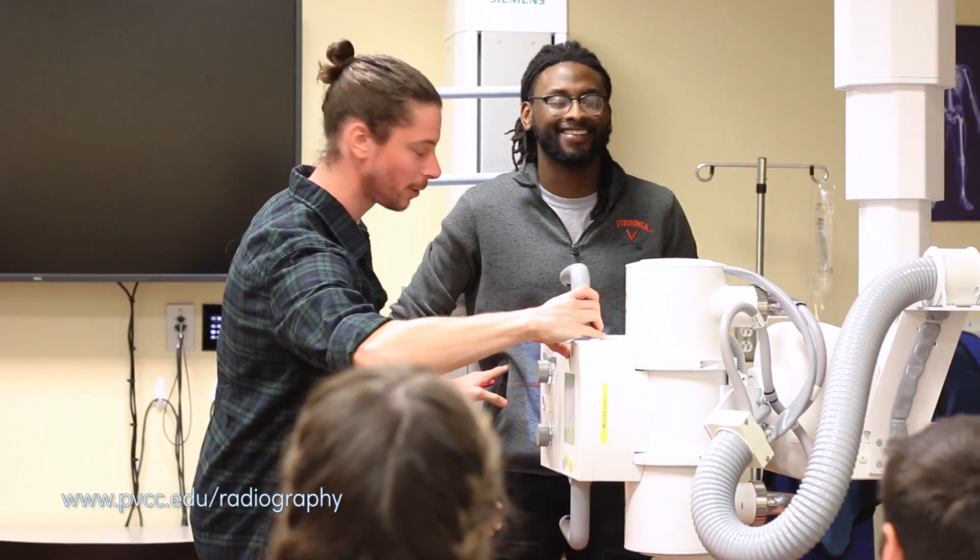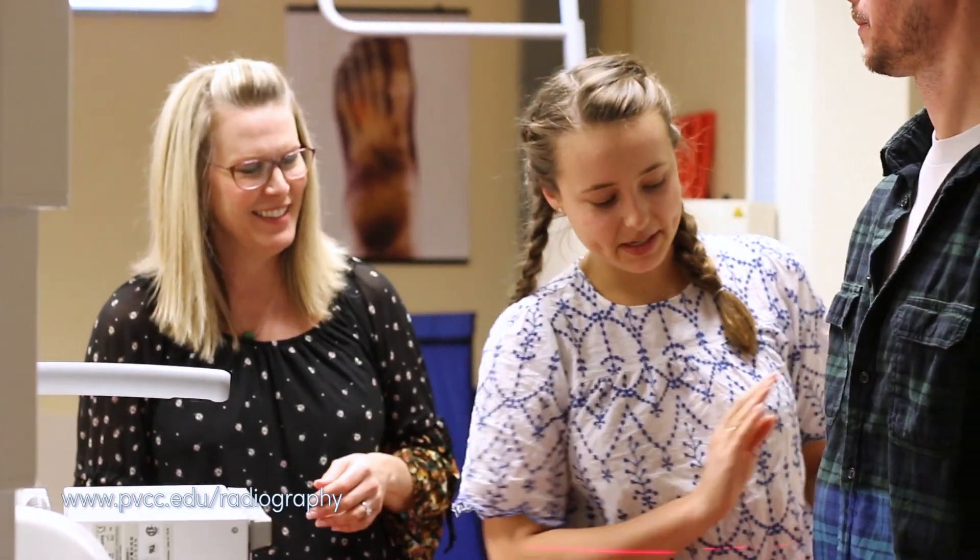The thing I enjoy most about this program is the family vibe. We're all different, but we all are here for the same goal. We all want to see each other succeed and do well.